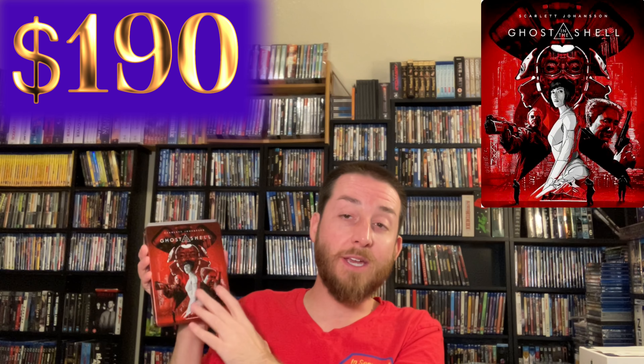Next up we've got Ghost in the Shell. This is a very limited steelbook — if you can see, it's got a 3D metallic print on it. I have tons of steelbooks that are out of print and worth a lot of money, but I didn't want to go through all steelbooks, so I picked one that had one of the coolest covers and was really rare. This one goes regularly for $190 to $200 — the average it sold for in the last year was about $190. It was a very limited and rare print released by Paramount Studios and went out of print very fast.